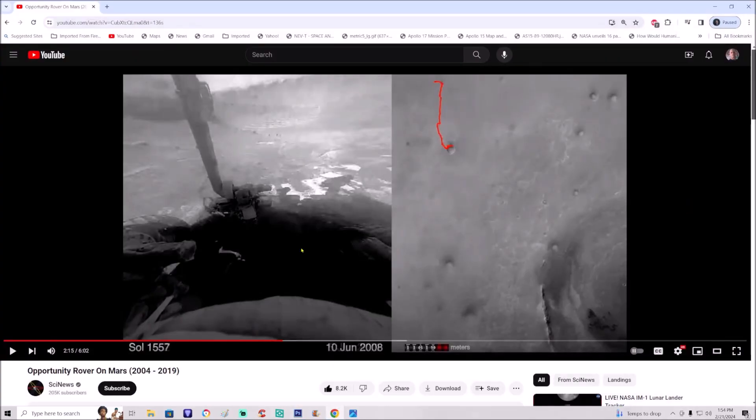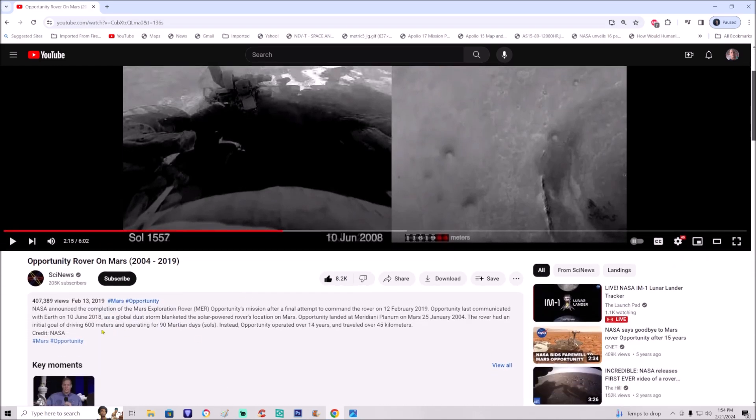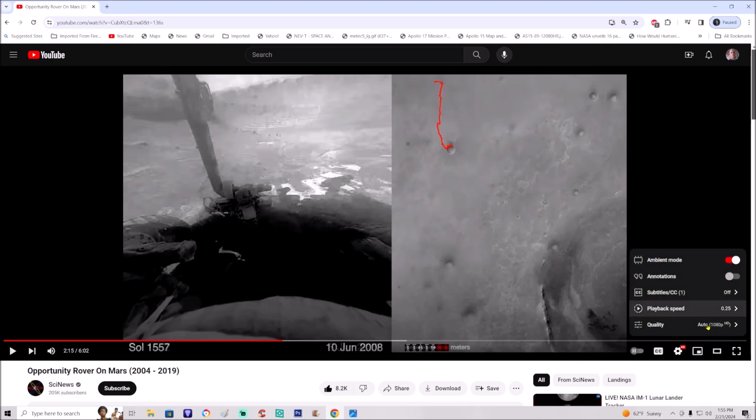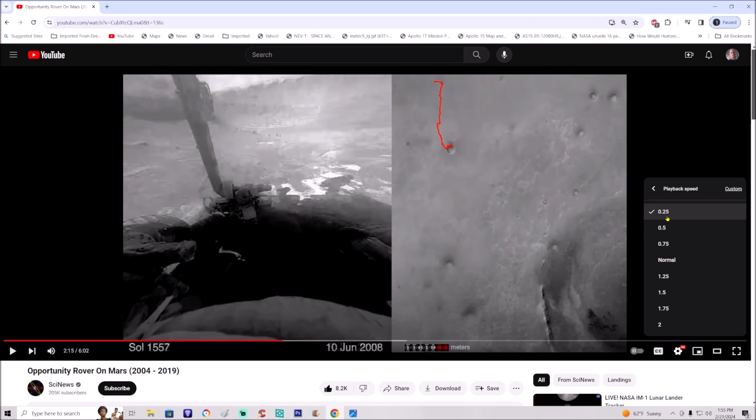You can see right here — Opportunity rover on Mars, 2004 to 2019. The description says NASA announced the completion of the Mars Exploration Rover Opportunity's mission after a final attempt to command the rover on February 12th, 2019. Opportunity last communicated with Earth on June 10th, 2018, as a global dust storm blanketed the solar-powered rover's location. I don't believe this because of the things you find in this video. Go to Settings, Playback Speed, and set it to quarter speed — 0.25 — then toggle play and pause.